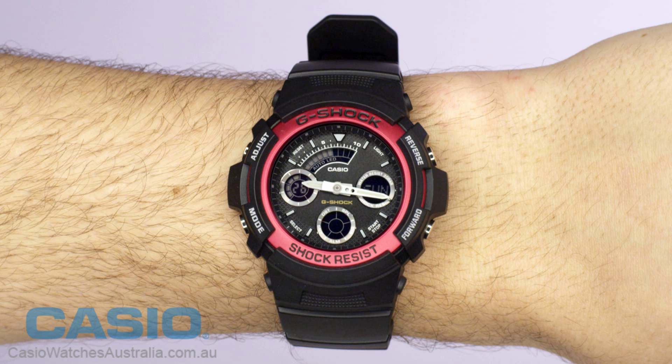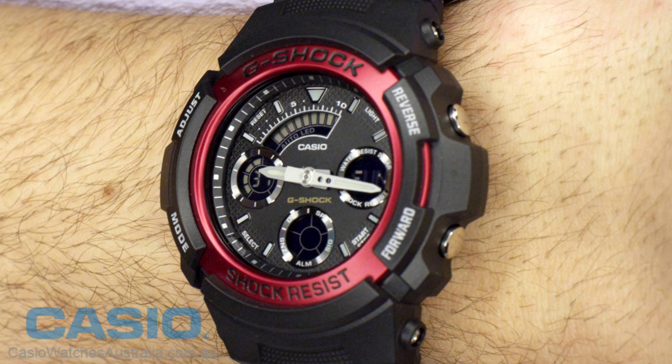A versatile stopwatch, world time, 5 alarms and the latest Neobright feature provides this model with unmatched function and performance.